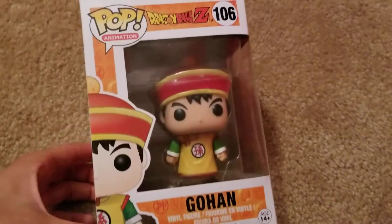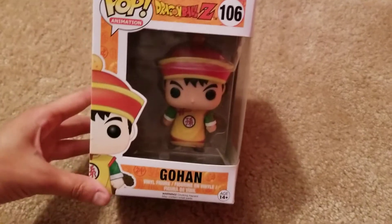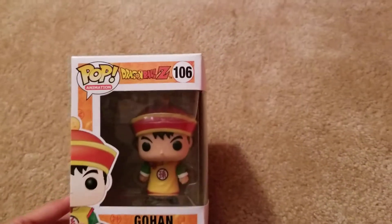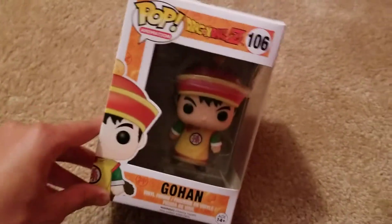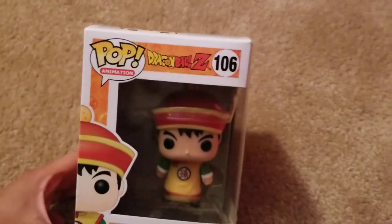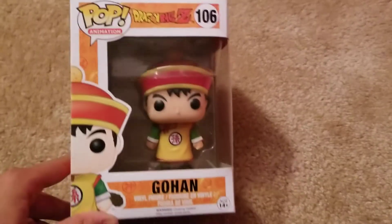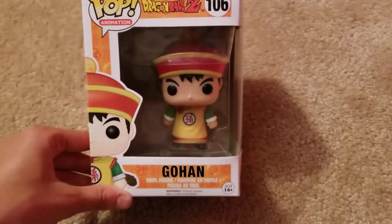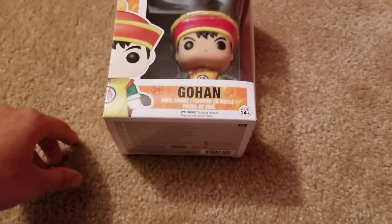What's up everybody? I am back today to show you this Pop Animation figure I just got yesterday. Today is July 1st, 2018, and I got it yesterday at the mall. I'm mad that I forgot the name of this store, but I think it's called Too Cool or something.